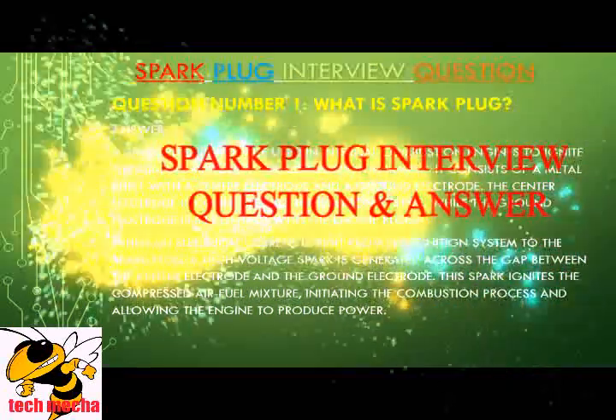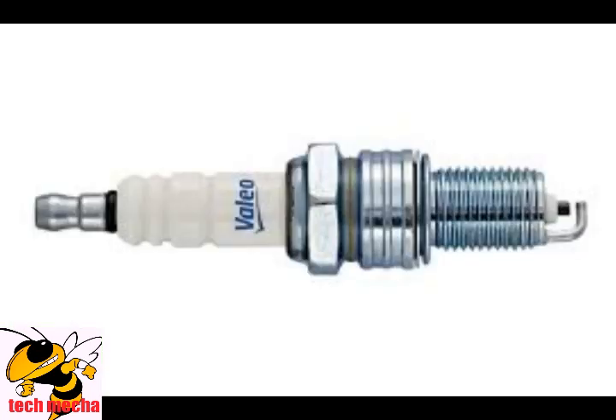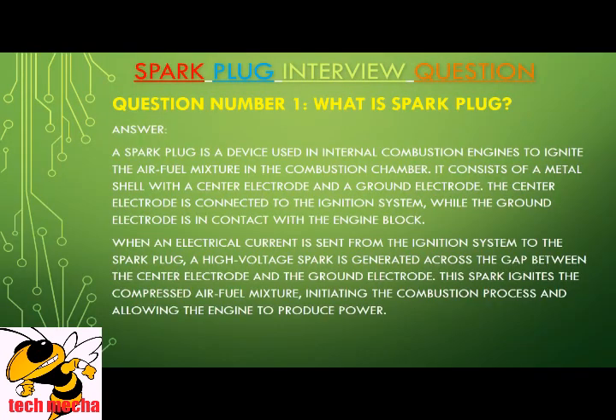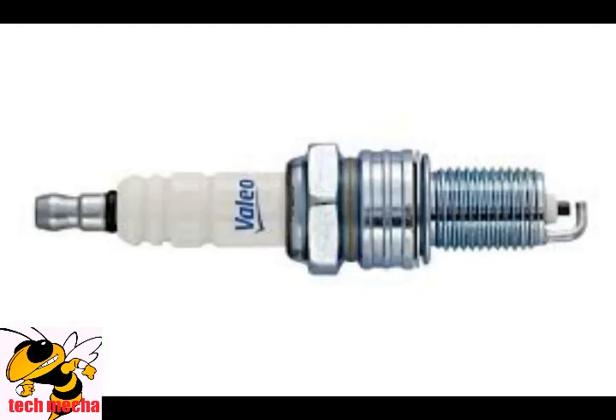Question number one: What is a spark plug? A spark plug is a device used in internal combustion engines to ignite the air-fuel mixture in the combustion chamber. It consists of a metal shell with a center electrode and a ground electrode. The center electrode is connected to the ignition system, while the ground electrode is in contact with the engine block. When an electrical current is sent from the ignition system to the spark plug, a high-voltage spark is generated across the gap between the center electrode and the ground electrode. This spark ignites the compressed air-fuel mixture, initiating the combustion process and allowing the engine to produce power.